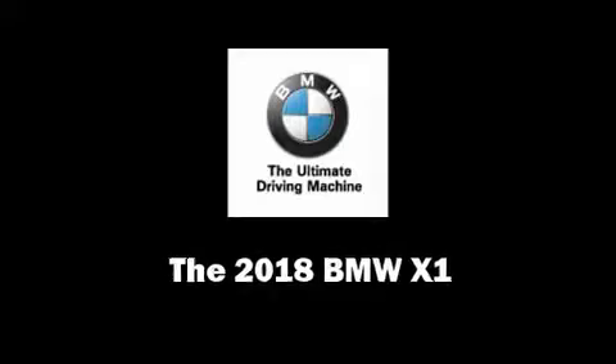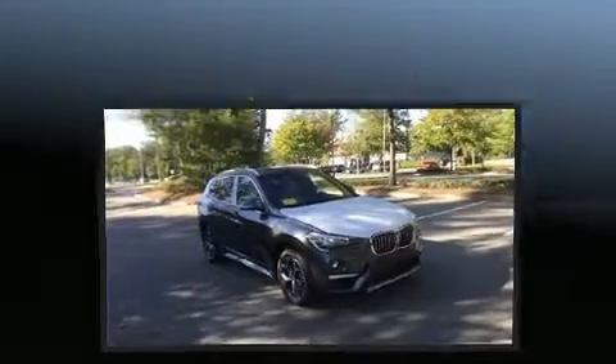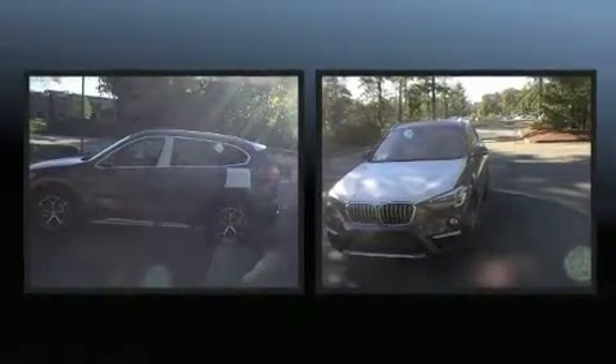Take command of the road in the 2018 BMW X1. Under the hood you'll find a four cylinder engine with more than 200 horsepower, and for added security, dynamic stability control supplements the drivetrain. A turbocharger is also included as an economical means of increasing performance.